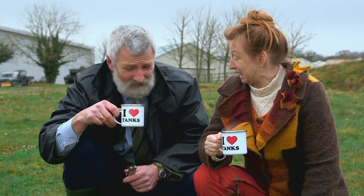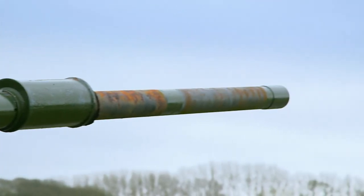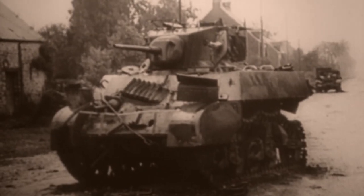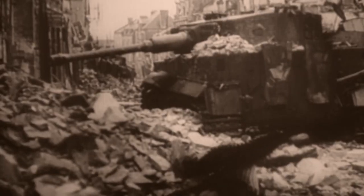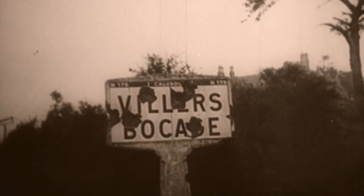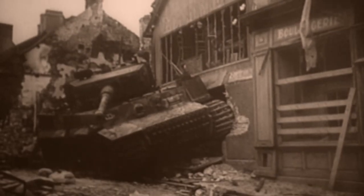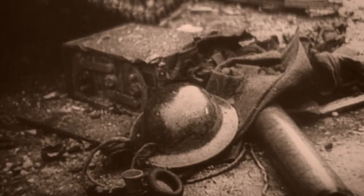Oh, it's got a bit of a kick. The British thirst for a cuppa could be a risky manoeuvre. On June the 13th, 1944, an armoured squadron was destroyed outside the French town of Villers-Bocage. It's believed they'd stopped for a tea break. Incidents like these were tragically common.